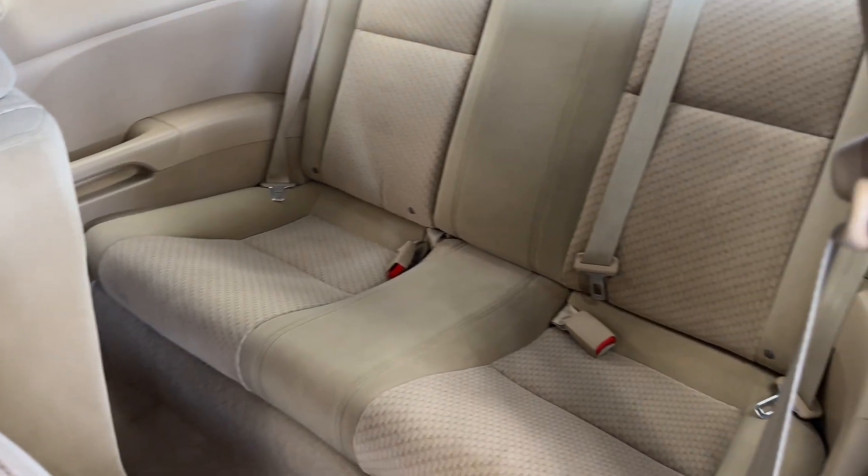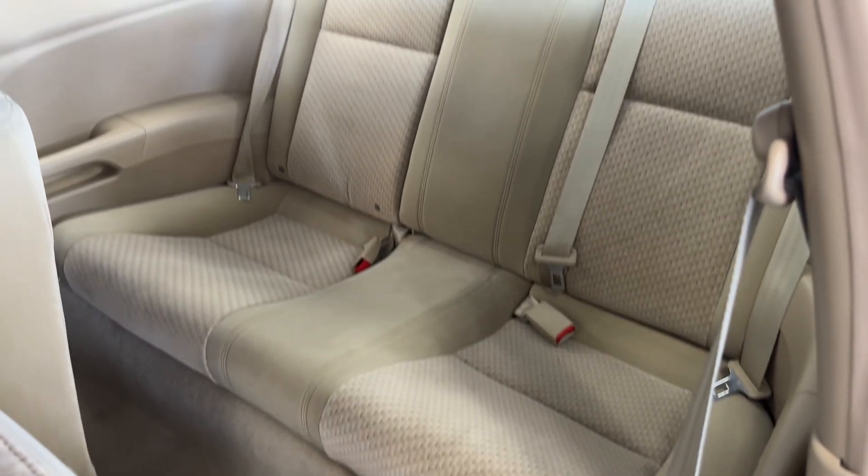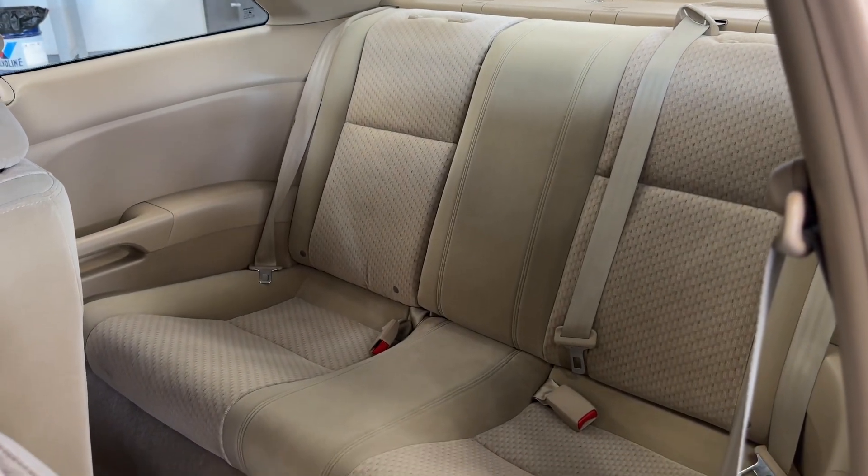Look at the rear seats — seriously, like you're stepping back into the early 2000s.